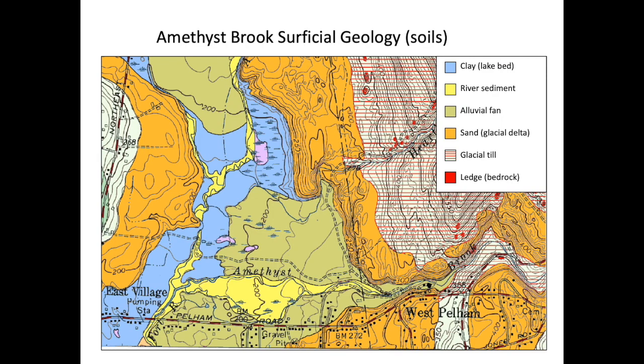Here is the Amethyst Brook area as depicted in a surficial geologic map. You can see Amethyst Brook running from right to left, or from east to west, across the bottom half of the screen. Pelham Road is along the bottom edge of the screen. The different colors represent different glacial soils. The top color, that periwinkle in the key, is lakebed material, typically clay. And you can see a band of clay running down the middle of this image.